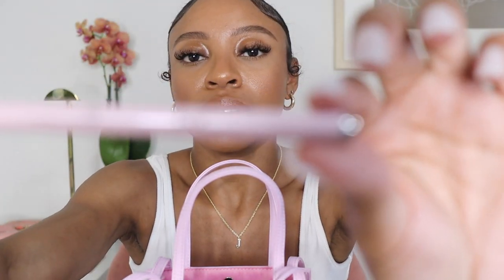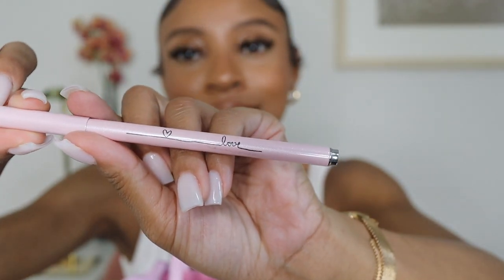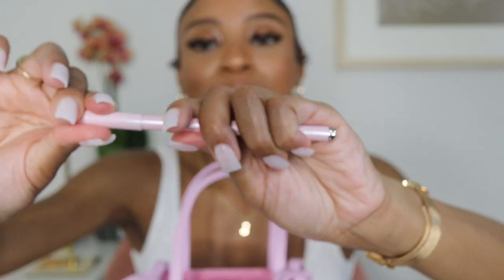Next up is a pen — a special pen from a Black-owned company I picked up at an outdoor shopping market. I can't remember the name but I'll find it. It's pink and says 'love' in a really pretty script font with a heart on the side. This pen writes so well — it's the smoothest writing pen I've ever felt. It came with its own little drawstring dust bag, so I keep it in there inside my purse.